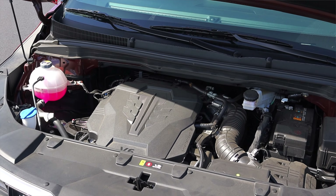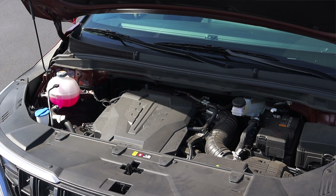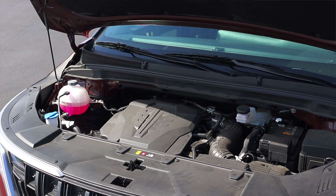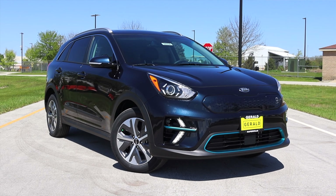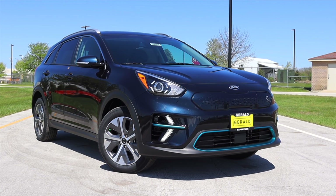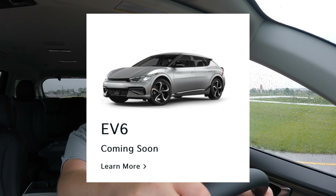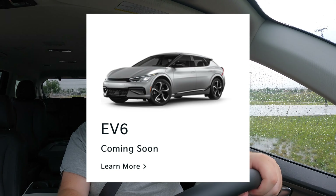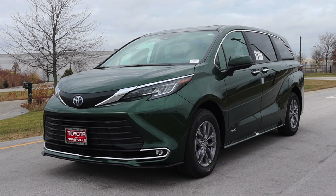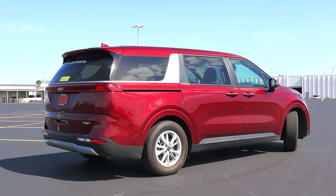One downside is that the Kia Carnival is not currently offered in a hybrid, which is a shame because Kia has actually been pushing the boundaries with hybrids and electrics recently. They just brought out the Kia Niro EV and have the EV6 announced as well. It's also disheartening because the Pacifica and the Toyota Sienna are both available in hybrid versions, so Kia is a little bit behind the ball on that.